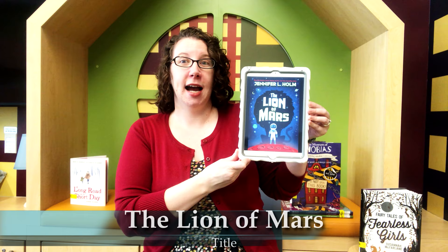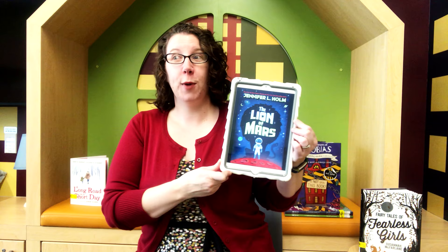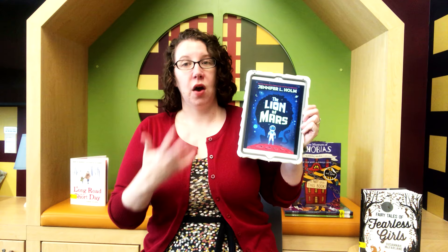My next book is so brand new I don't even have a physical copy to show you, but I'll show you the cover here on my iPad. One of the perks of being a librarian is you sometimes get to read books before they come out, and I was able to read this book before it was released. It's called The Lion of Mars and it's by Jennifer L. Holm. It's a science fiction novel, part of our J Fiction collection. Our main character's name is Belle, and Belle lives on Mars and has lived on Mars his whole life. The way it's set up is that different countries have colonies on Mars — Belle is from the United States, so he lives in the United States colony, which is small with mostly kids, teenagers, and a handful of adults.